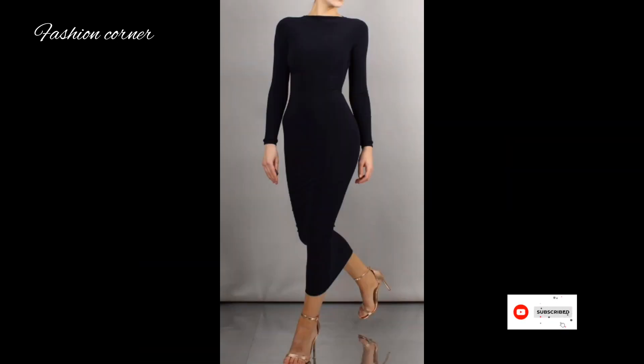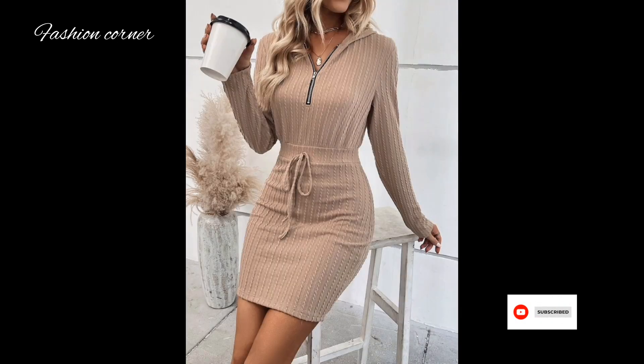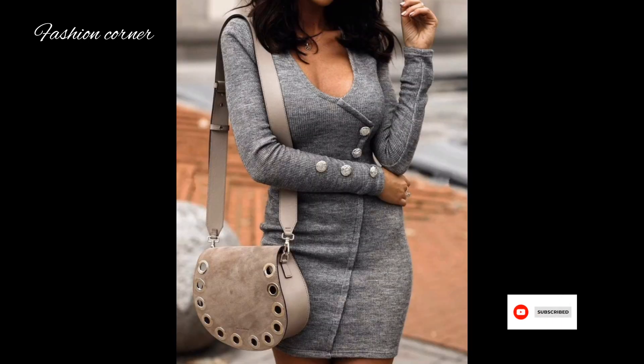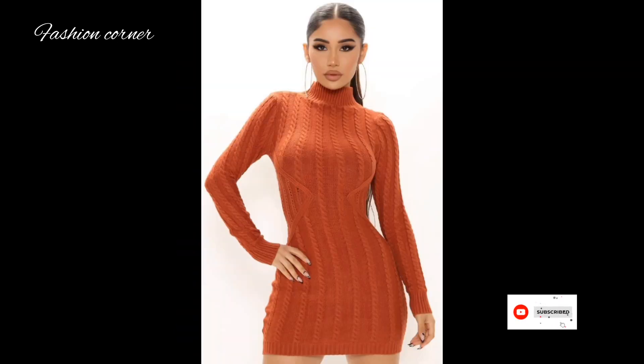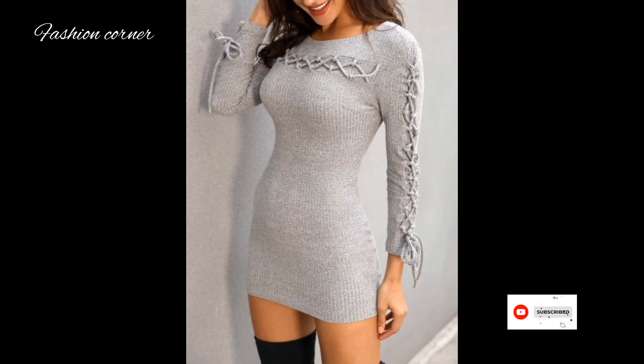Today my video is about bodycon dress. Bodycon dresses, short for body conscious, are tight-fitting garments that hug and accentuate the curves of the wearer's body. These dresses are typically made from elastic materials such as spandex or lycra, creating a form-fitting silhouette that highlights the natural contour and shape of the body.